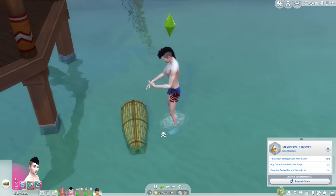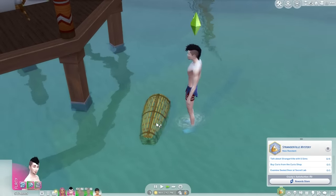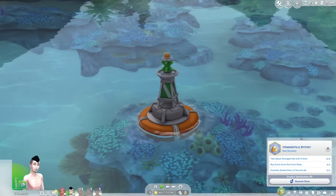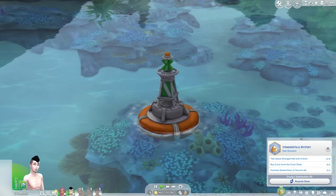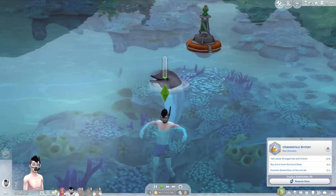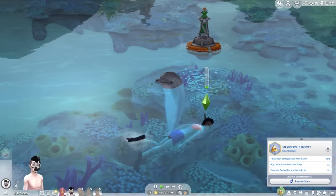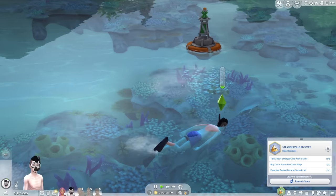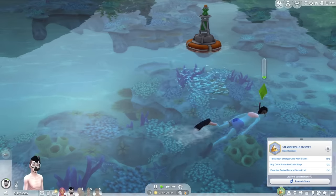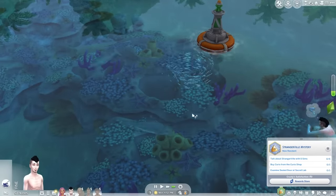There is a fishing trap object — the lazy way of catching fish — although I couldn't get mine to work for some reason. If you see one of those buoys in the water, you can click on it and snorkel. There are two types: deep sea scuba diving and just snorkeling. Whilst heading there, my Sim discovered some dolphins, although they didn't like me. You can communicate with them and after building up a relationship, you can also request they do tricks.